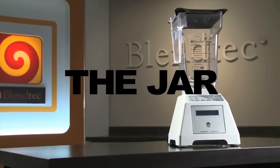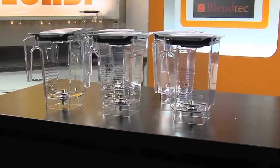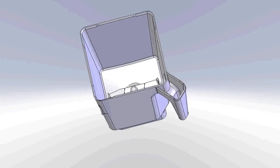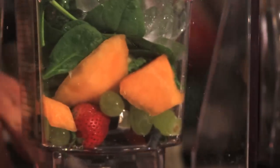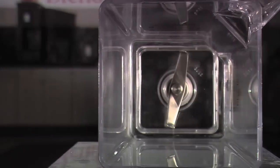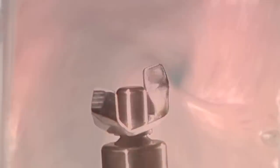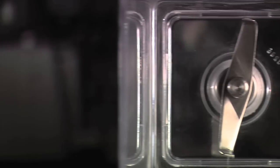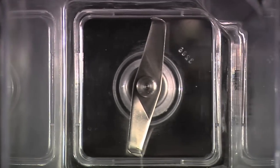Another clear distinction Blendtec has from other blender companies is the creation of the square jar. The objective was to make blending more effective and not have to stop and re-blend the ingredients. The innovations that go into a Blendtec jar are significant: a square frame for better break up of food, creating a more distinct vortex. A thick stainless steel blade instead of a pointy sharp blade that usually needs replacing — combined with the speed of the motor, the tips of the blade reach almost 300 miles per hour.